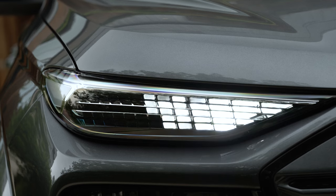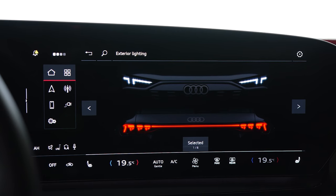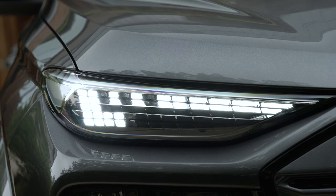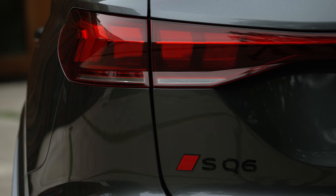The customizable lighting system is a unique selling point, enhancing both safety and personalization. The SQ6 features an active digital light signature, customizable DRLs, and OLED tail lights for enhanced safety. This innovation represents Audi's commitment to blending aesthetics with functionality.